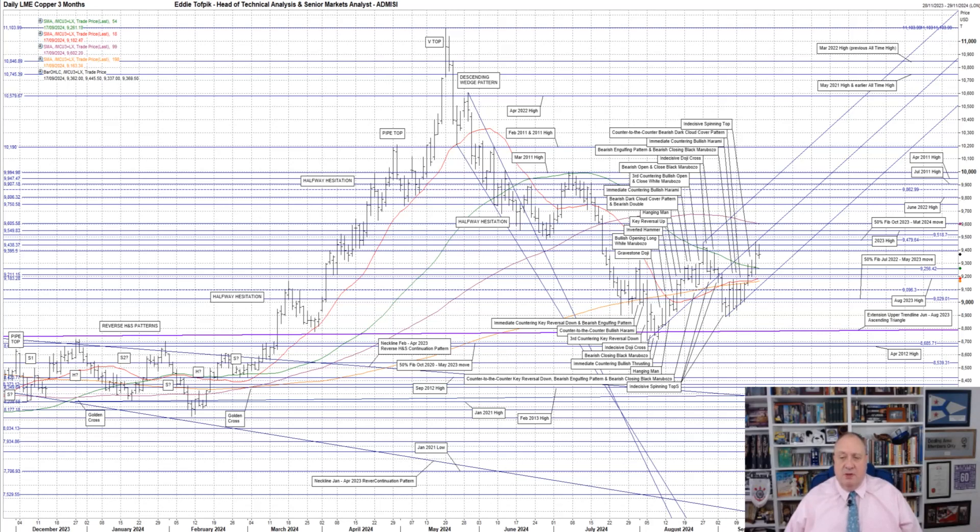This last zone saw the market push up through it four weeks ago, then get capped by the next congestion, the 9395 to 9606 area overhead, plus at the time the declining short median moving average, currently 9261. We ended up back down below it again, before last week pushing up once more. Under the 9183 to 9256 support zone, we have the slowly rising long moving average, currently 9163.